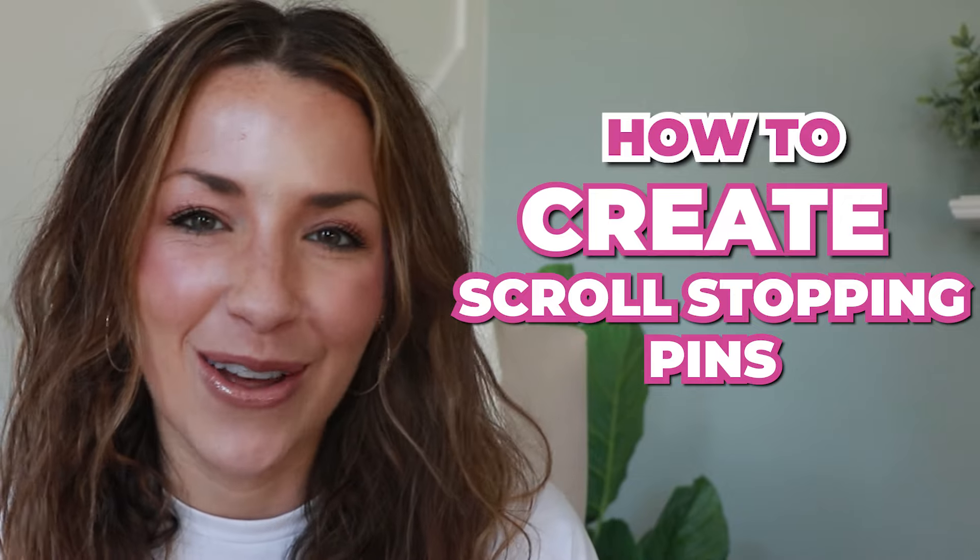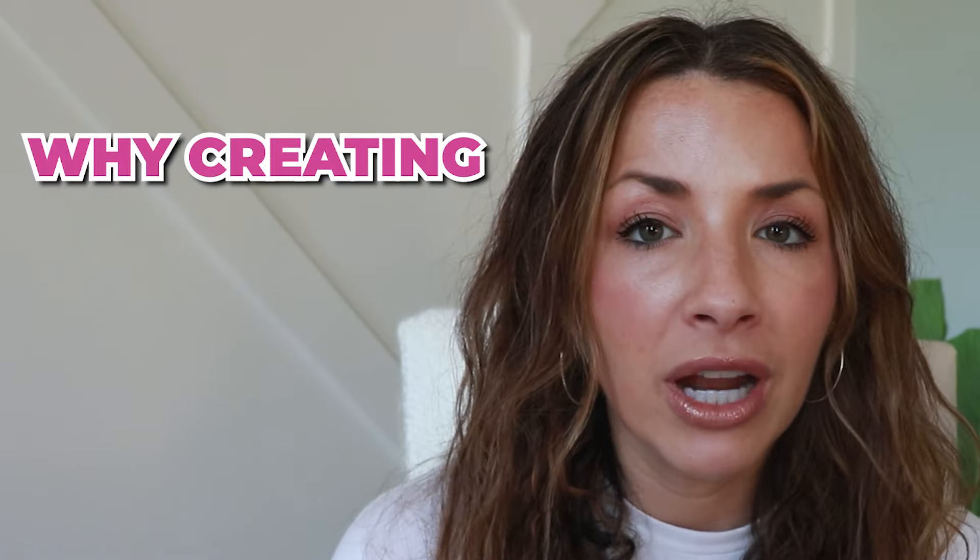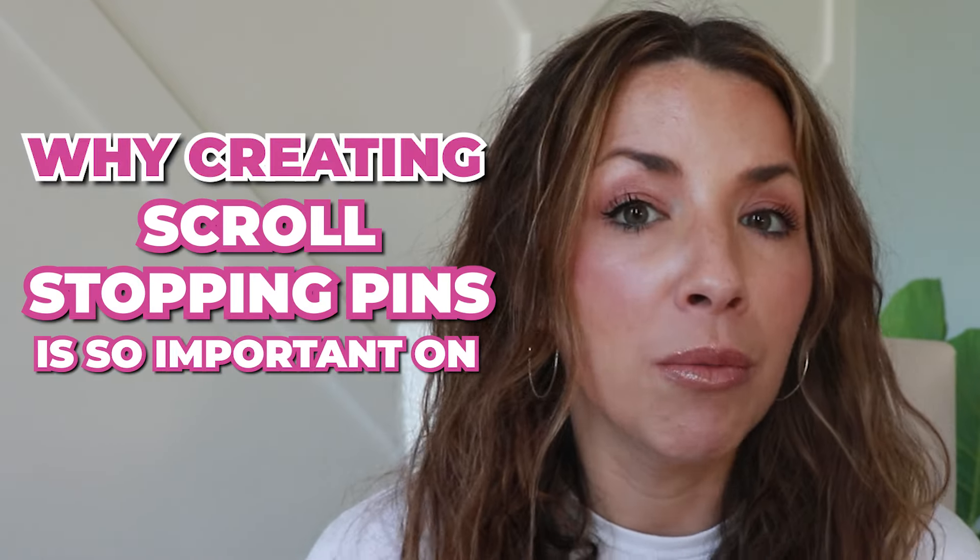In this episode, I am going to break down how to create scroll-stopping pins on Pinterest. Before we dive into the exact elements you need to have in these pins, I want to explain why creating scroll-stopping pins is so important on Pinterest.